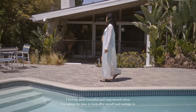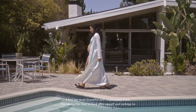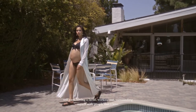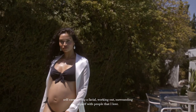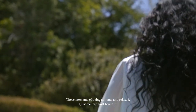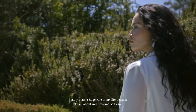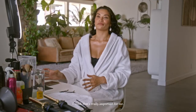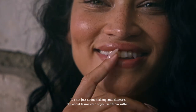I feel my most beautiful and empowered when I'm taking the time to look after myself and indulge in self-care — having a facial, working out, surrounding myself with people that I love. Those moments of being at home and relaxed, I just feel my most beautiful. Beauty plays a huge role in my life because it's all about wellness and self-care. It's not just about makeup and skin care, it's about taking care of yourself from within.